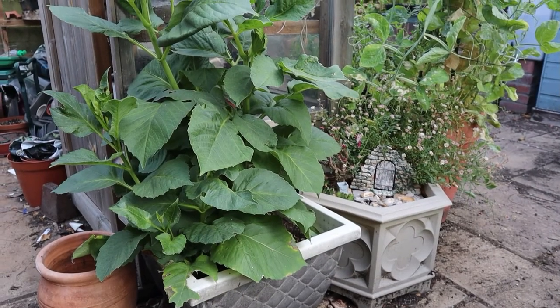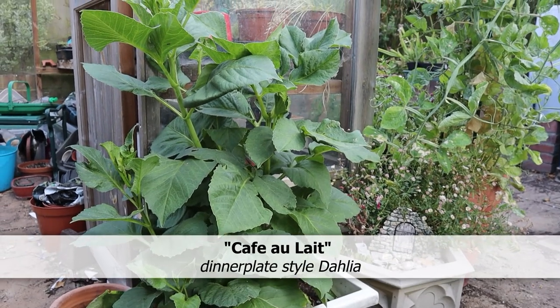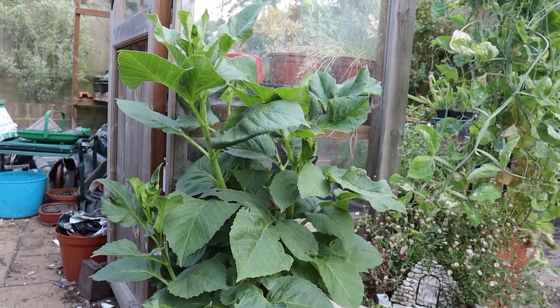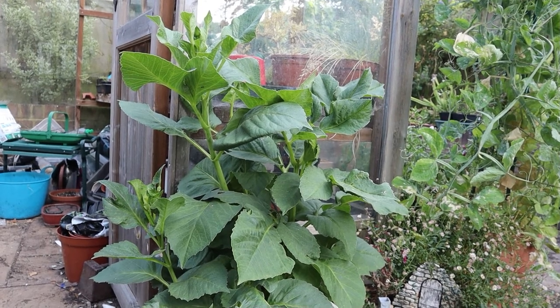And look — at last I have Cafe au Lait in leaf, not in flower yet, in leaf and looking strong. I've got my fingers crossed that I might get at least one flower from it this year. I can hope!